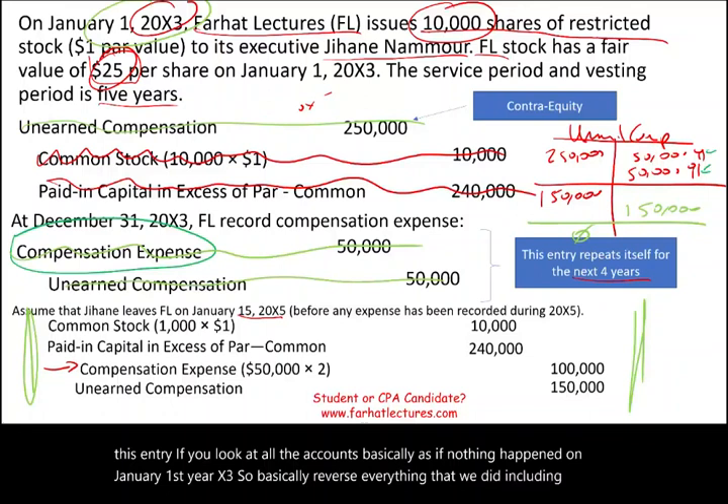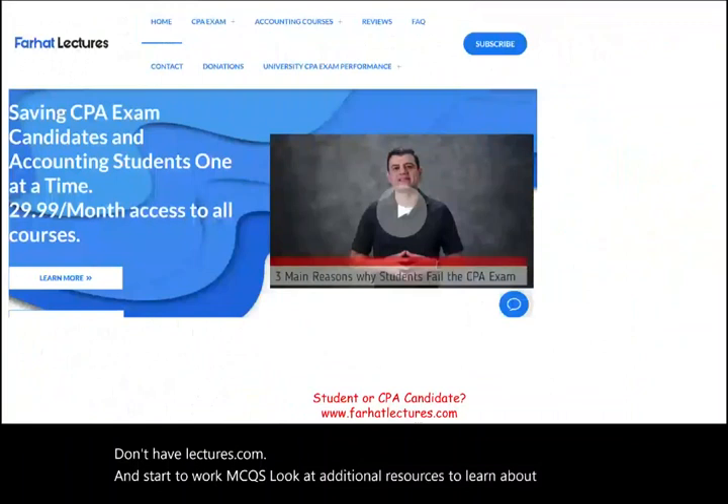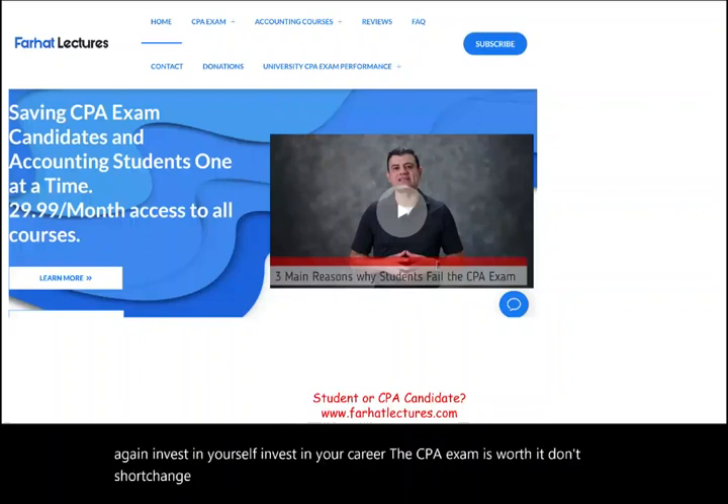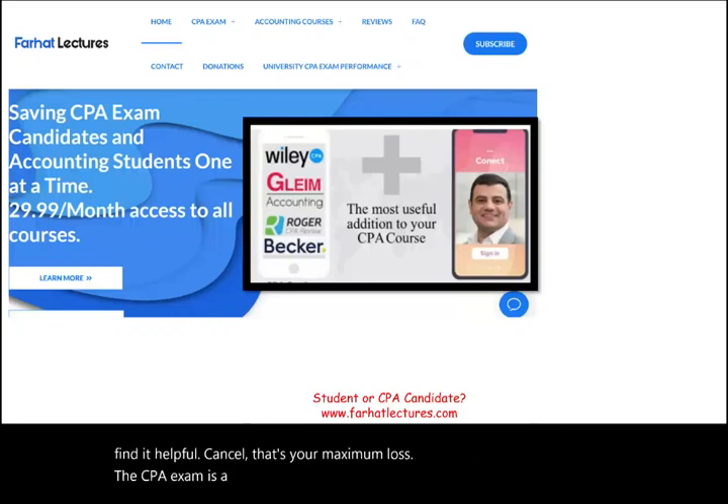The best thing to do now is to go to farhatlectures.com and start working on MCQs and additional resources to learn more about this. Invest in yourself and invest in your career. The CPA exam is worth it — don't shortchange yourself. For $30, give it a try for a month. You find it helpful, you keep it. You don't find it helpful, cancel. The CPA exam is a great certification to have. It's going to open many doors for you. Good luck, study hard, and stay safe.